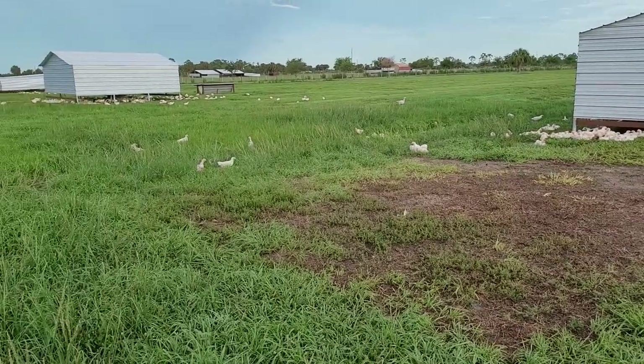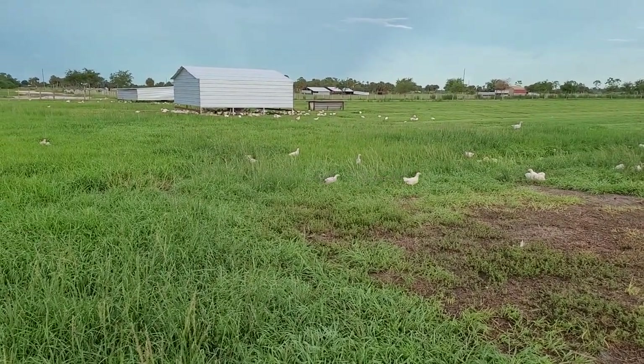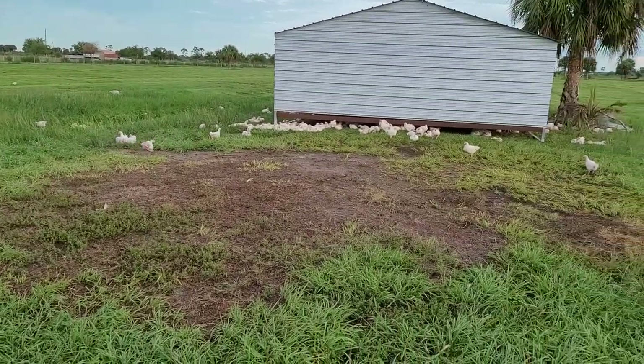We have a rogue turkey here at Circle C Farm. I'm out here this evening and I wanted to go ahead and share with you what it looks like to live on a pastured poultry farm in the evening.